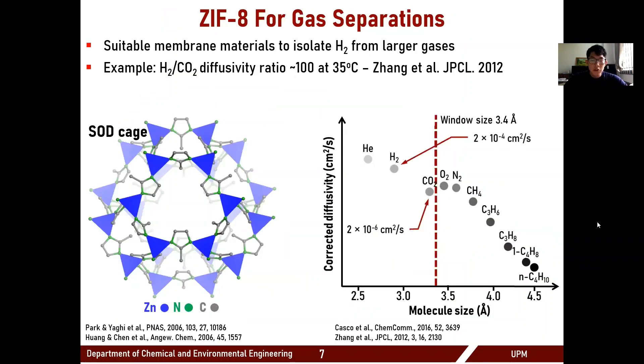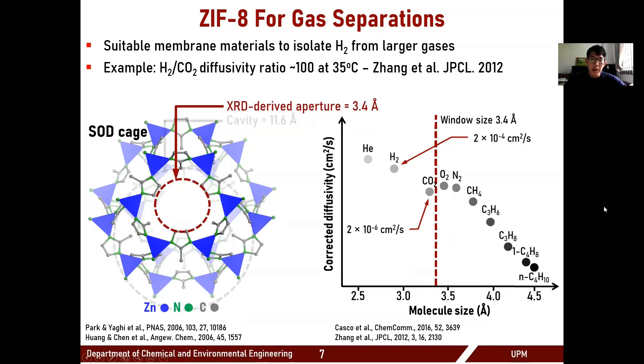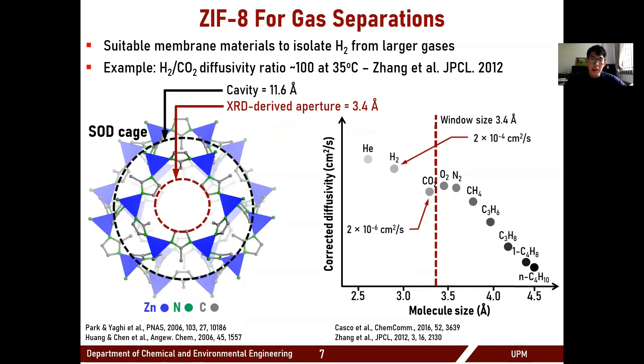ZIF-8 in particular is interesting for light gas separations because of its small window aperture of around 3.4 angstroms, suitable for a wide range of gas molecules, while also having a large cavity that can promote high molecule diffusivity, improving membrane productivity. As seen in the figure on the right, the window aperture of ZIF-8 falls at the borderline of CO2, which can hold back much of the CO2 while still allowing most of the hydrogen to penetrate the ZIF-8 membrane network.